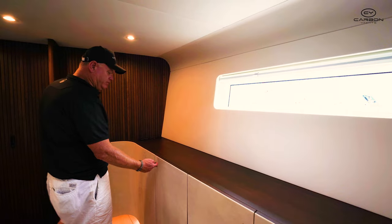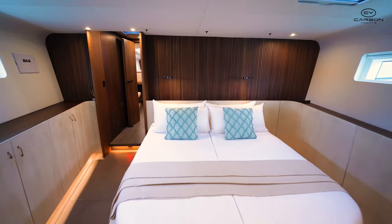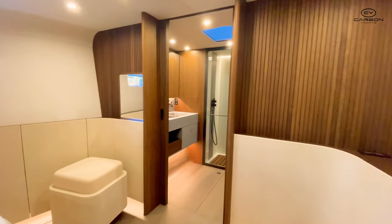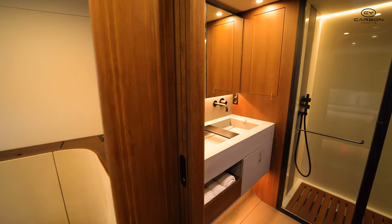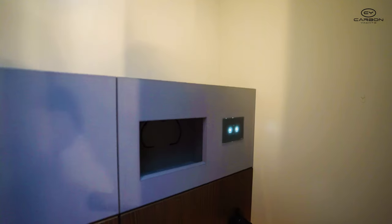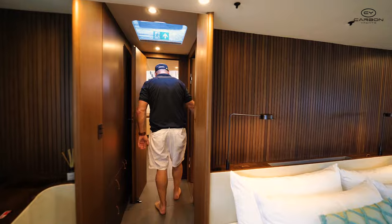Again another one of Michael's in-house trademarks — little leather door openers and sliding doors throughout. There's a magnificent en-suite for the owner with a double sink, separate head, and separate shower. Loads of storage for the owner with cupboards either side.